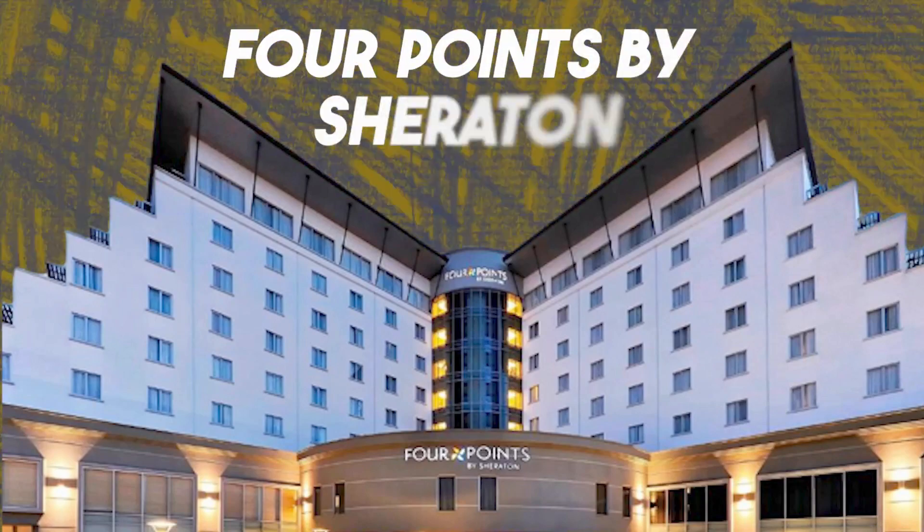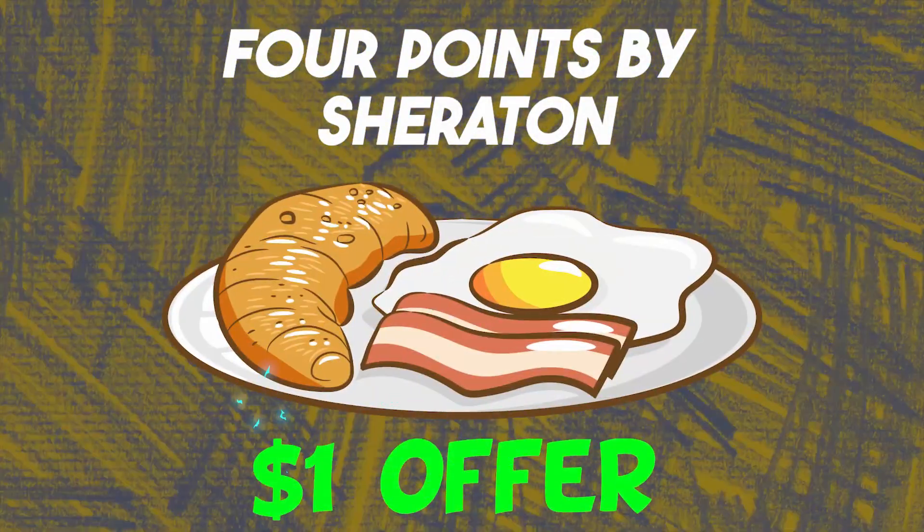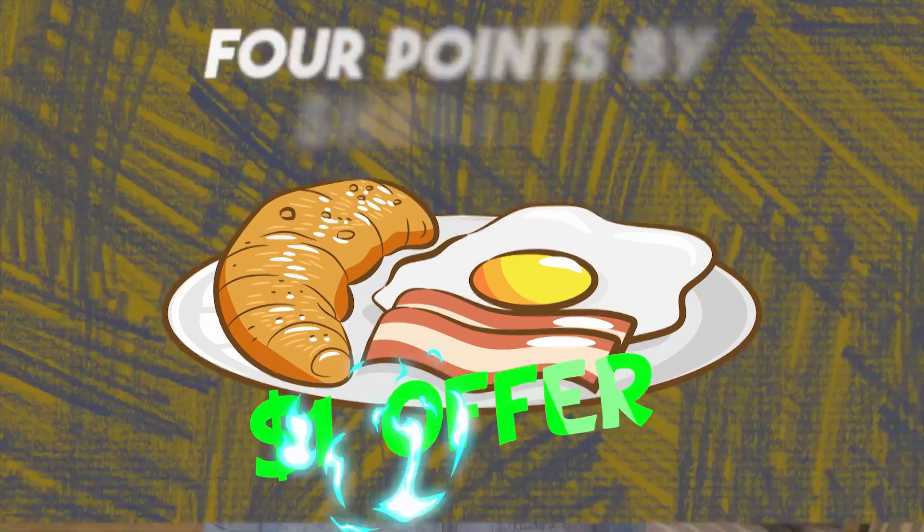A while back, Four Points, now part of Marriott, but formerly known as Four Points by Sheraton, launched a campaign promoting their breakfast for a buck offer. Essentially, customers in the American market could book a stay and, by paying just one dollar more, enjoy breakfast. This campaign proved highly successful and remains active today under Marriott, further confirming the appeal of the offer.